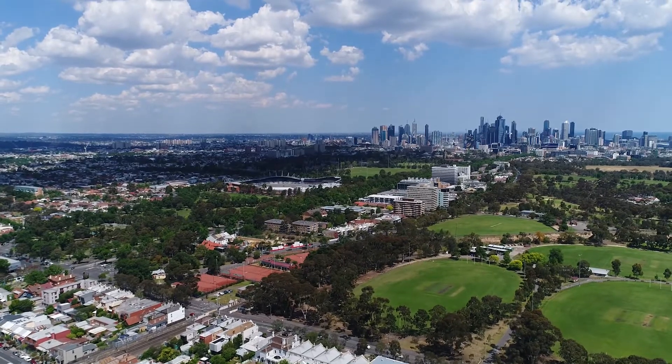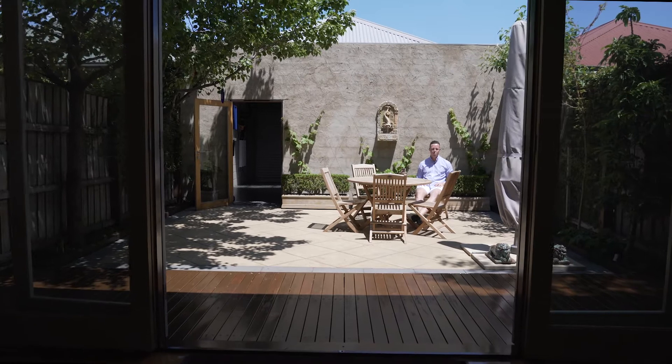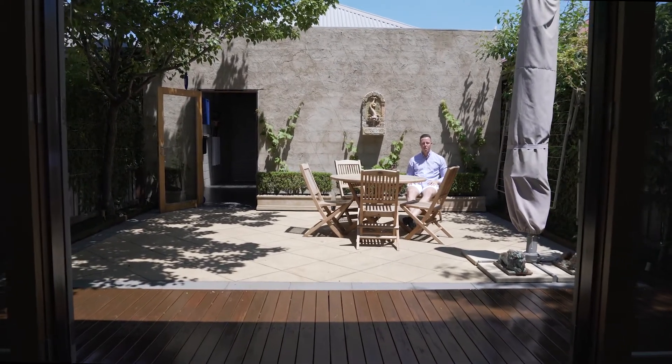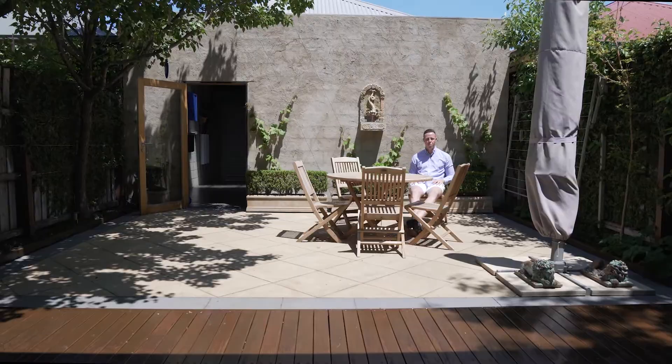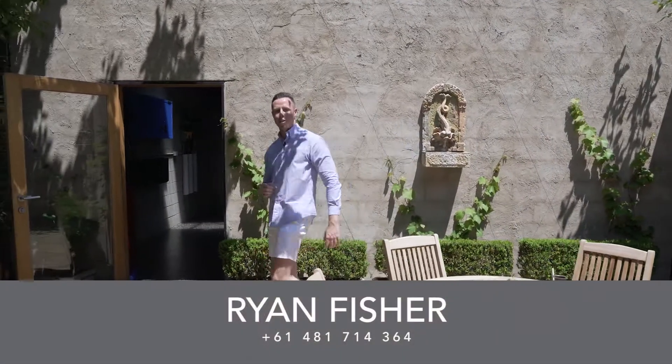As this property is going to market as a private sale, myself and Paul Lange look forward to hearing from you to arrange a time to get through privately. Alternatively, myself and the White Fox team cannot wait to meet you at one of our open for inspections. My name's Ryan Fisher from White Fox — we'll see you soon.